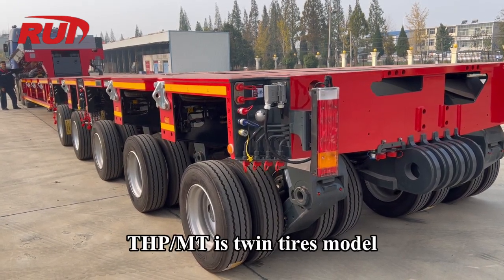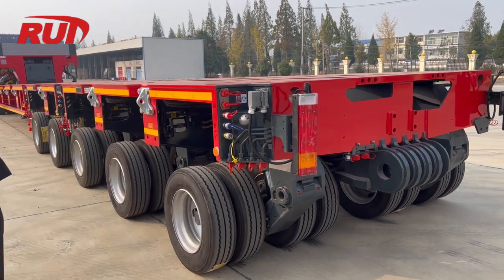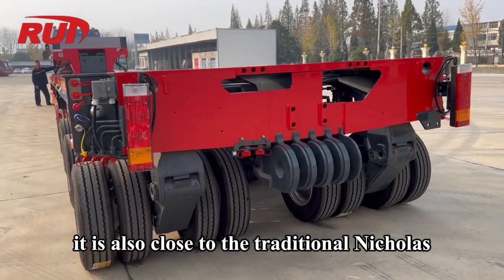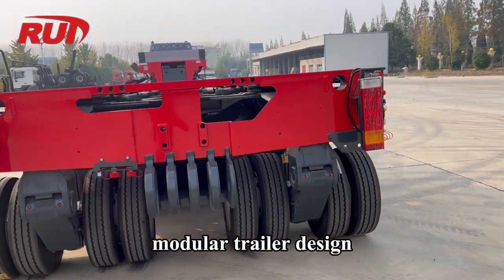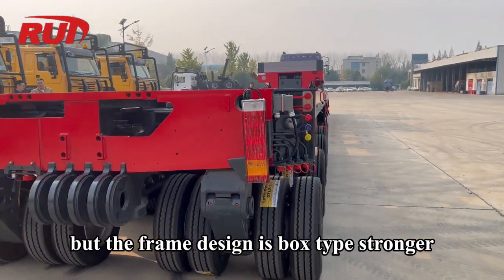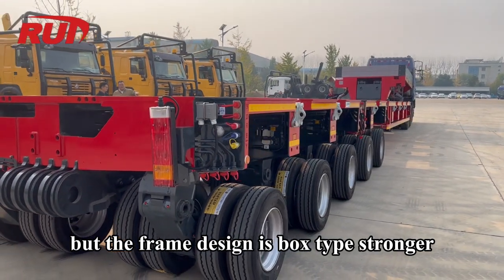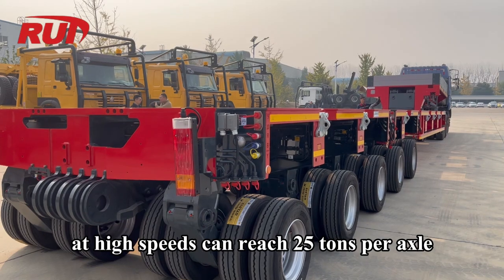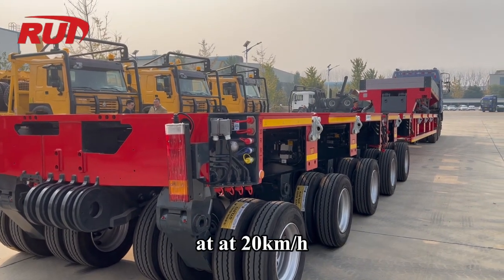THP-SL-MT is a Twin Tires Model. Similar to the UT model, it is also close to the traditional Nicolas modular trailer design, but the frame design is box type — stronger — and the load capacity at high speeds can reach 25 tons per axle at 20 km/h.